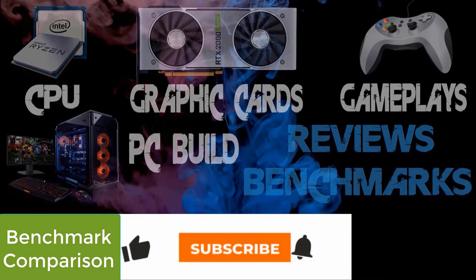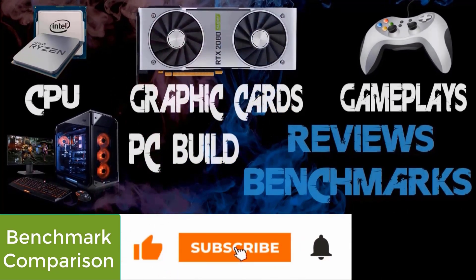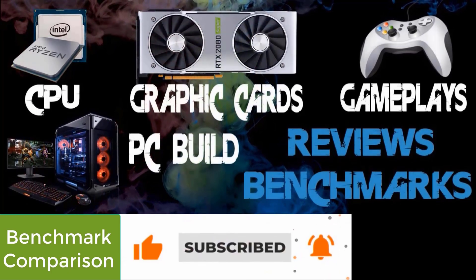Make sure to subscribe to our channel and press the bell icon so you will never miss our upcoming videos with lots of new products and benchmark comparisons. Thank you.